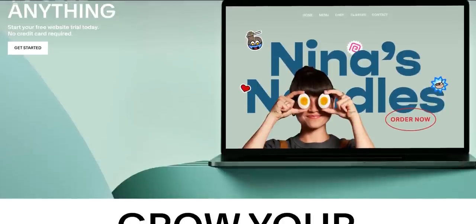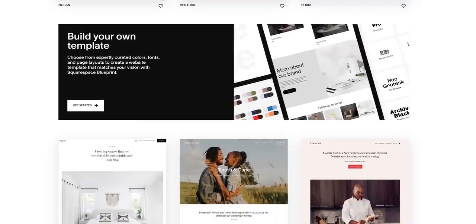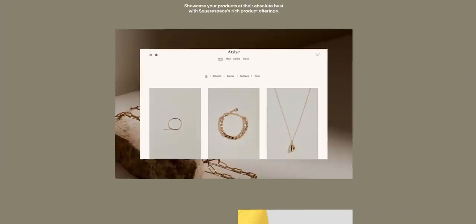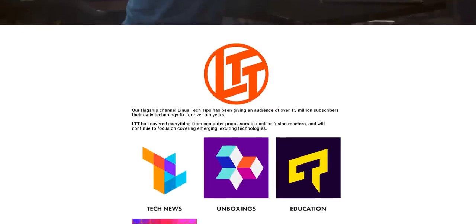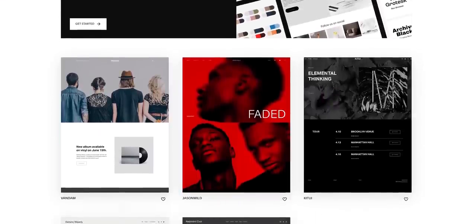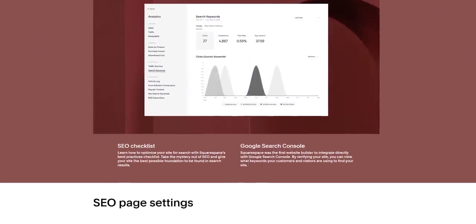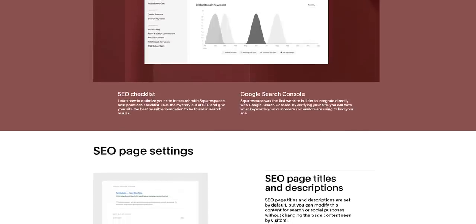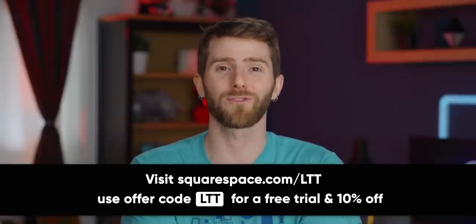And this segue to our sponsor, Squarespace. If you need to build a brand online, you need a website. Squarespace is your one-stop, all-in-one platform for expanding your presence on the internet. It lets you build beautiful websites, engage with your audience, and sell anything from products to content without needing to spend four years getting a website building degree. We love Squarespace so much that we use it here at Linus Media Group. Custom templates, integrated SEO features, and analytic insights to help you optimize your performance. Head to squarespace.com/LTT to get 10% off your first purchase.